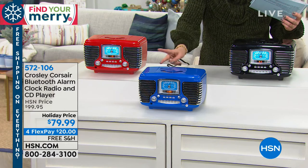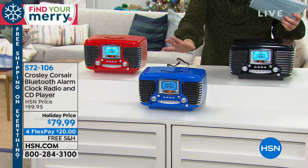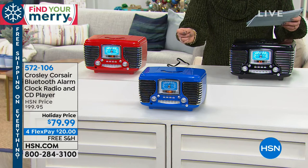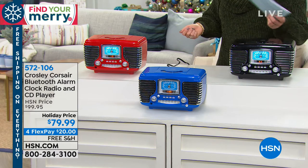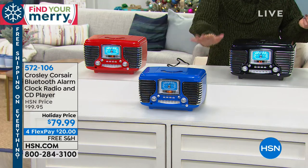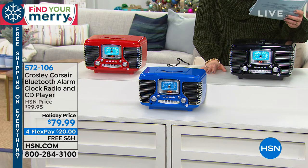It is an alarm clock which you can set with two different times — maybe a his and hers — two different settings for that. You can also have Bluetooth connectivity so it becomes your Bluetooth speaker if you want to stream the music you've already downloaded. Three gorgeous colors on this beautiful piece that you'll never want to put away — it's so beautiful you want to keep it on your countertop.